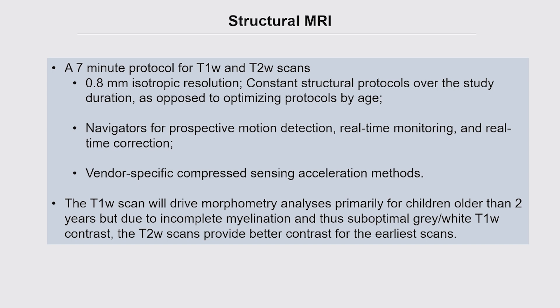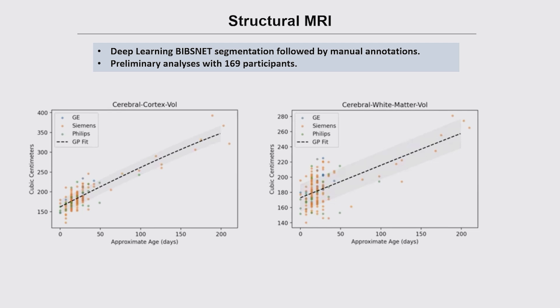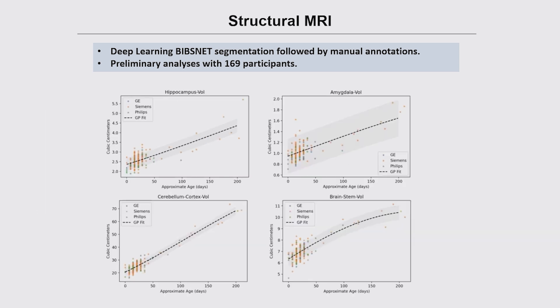Just to give you a sense of the data — the data core is already processing data as part of our QC process. This is preliminary analysis on about 170 participants. We're looking for sensible measurements, expected growth curves, any apparent vendor differences, and variability across participants for individual difference analyses. We have graphs showing gray matter, cerebral cortex volumes, and white matter volumes as a function of age. Quality control for right now — everything seems to be looking really good, the data are high quality, processing is working very well, and all QC procedures seem to be working effectively.